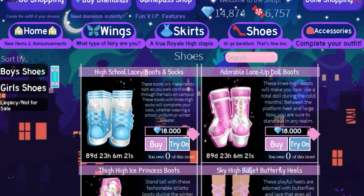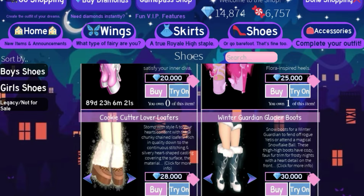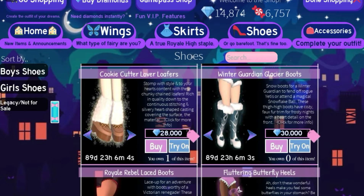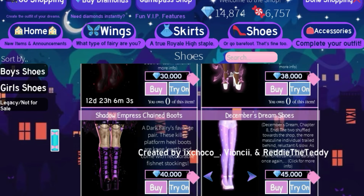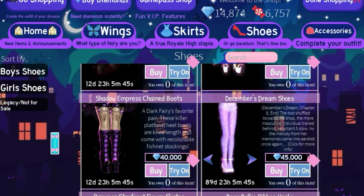First we have the High School Lacy Boots and Socks, then the adorable Lace-Up Doll Boots, the Thigh High Ice Princess Boots, and the beloved Cookie Cutter Lover Loafers — for the people who were overpricing this in the trading hub, they won't be able to do that now because you can buy it for the original price. Then we have the Winter Guardian Glacier Boots, the December's Dream Shoes, and the Princess Star Frost Figure Skates.